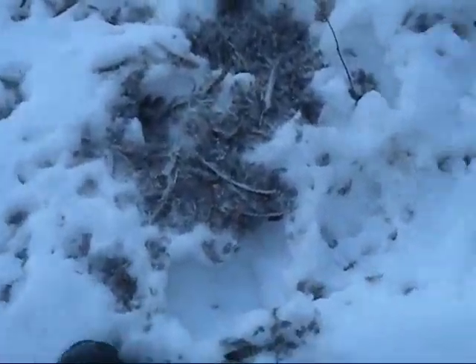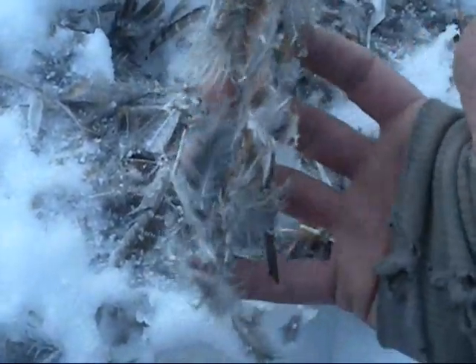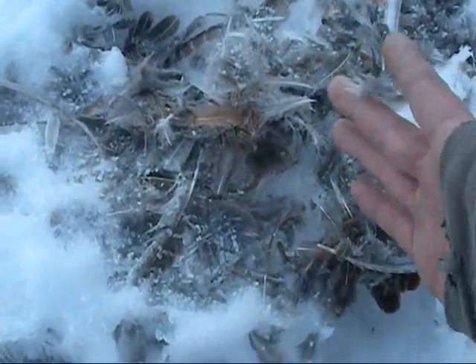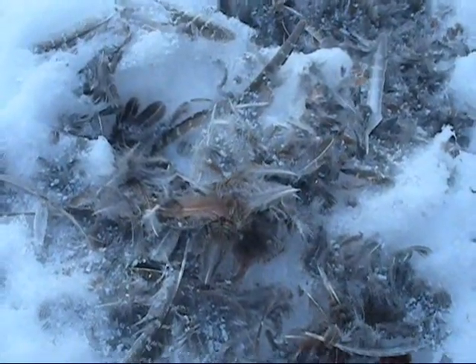We scared up six partridge when we came down here, so we're obviously having a good year. And because of that, so are the other animals, because then they have something to eat as well. It's actually a good thing to see that nature's working in its own system like it's supposed to be.